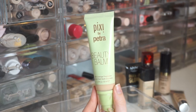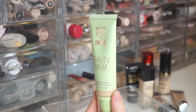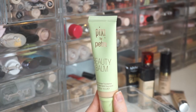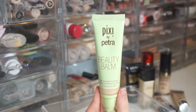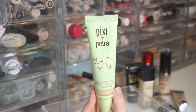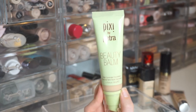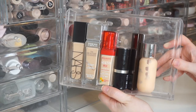The last foundation in this drawer is the Pixi by Petra Beauty Bomb Full High Coverage Foundation in Number 1 Cream. This was sent to me by Pixi for a full-face video. I've only used it once or twice for that video and maybe once more, so I don't remember much about it. The shade looks a little too orangey for me.